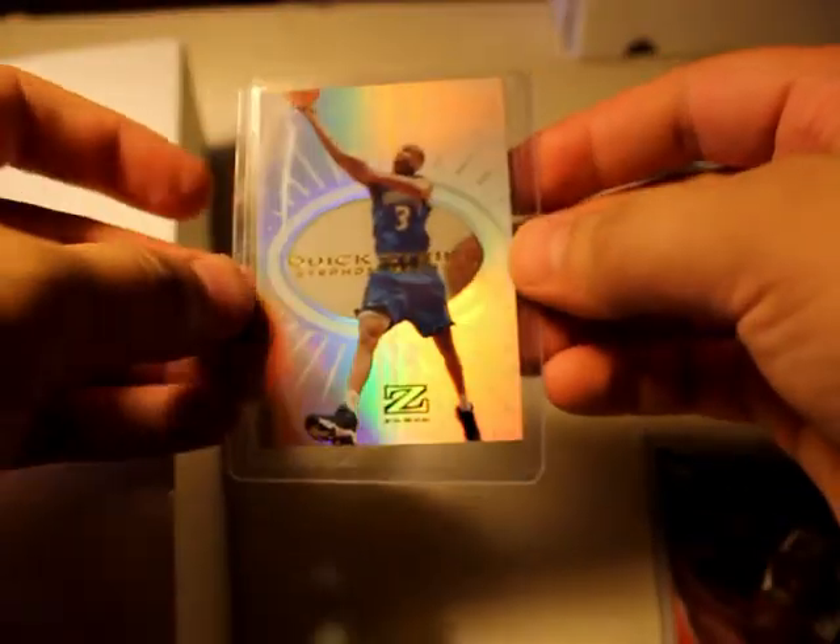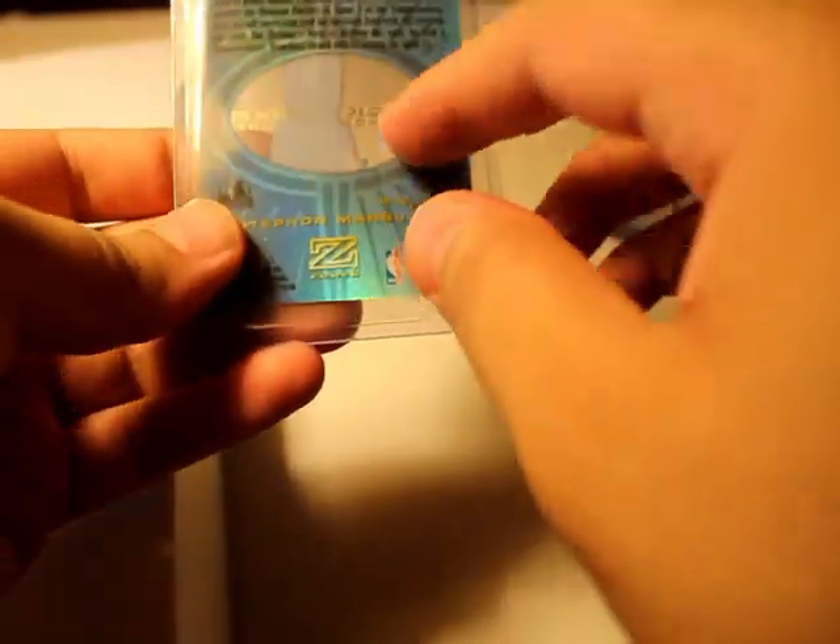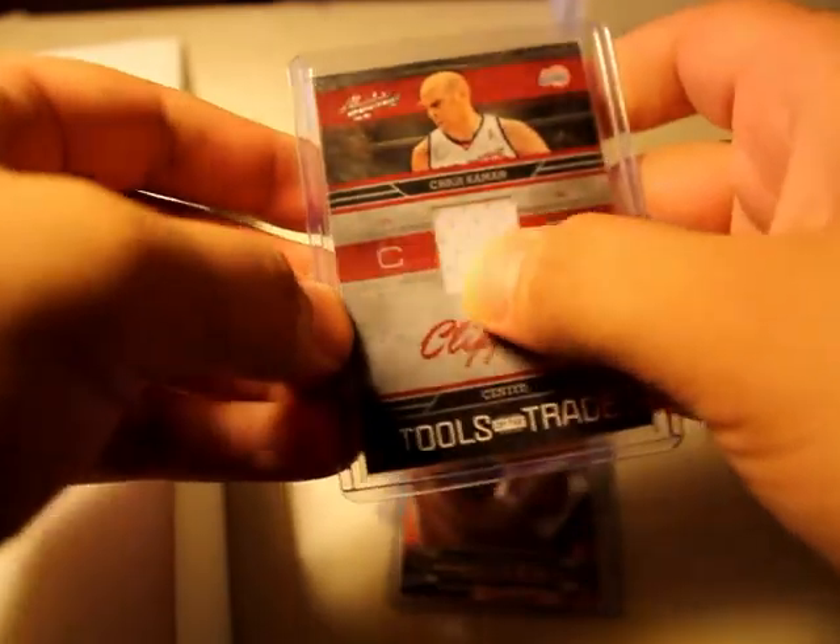Quick Strike Stephen Marbury Sea Force — pretty nice looking card, it's acetated in the middle. Next one: Shaquille O'Neal with the Heat — I think I got this one already, not sure. And an Absolute Memorabilia Chris Kaman — looks like a little jersey patch relic, numbered 88 out of 150. Pretty cool.